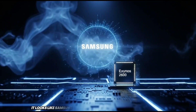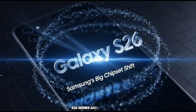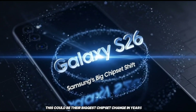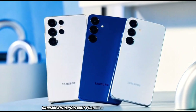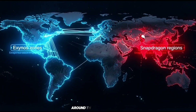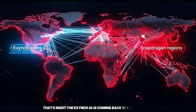Samsung is really shaking things up with the Galaxy S26 series, and this could be their biggest chipset change in years. Samsung is reportedly planning to use its own Exynos chip in most of the Galaxy S26 models around the world. The Exynos 2600 is coming back in a big way.